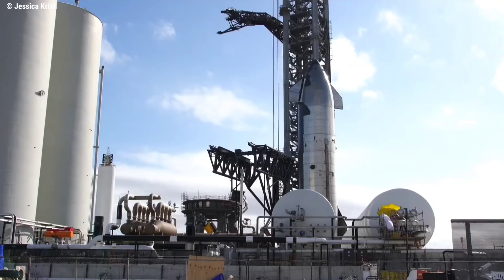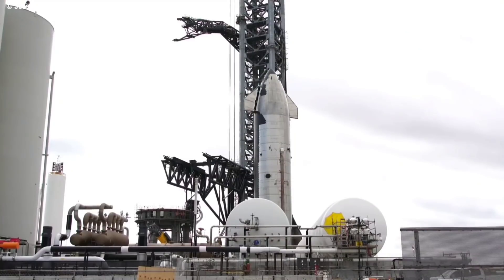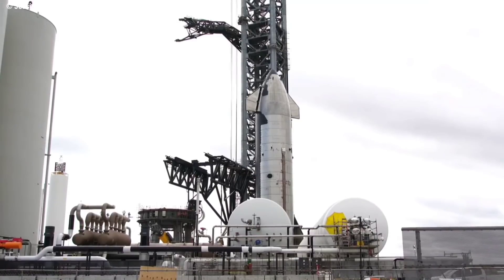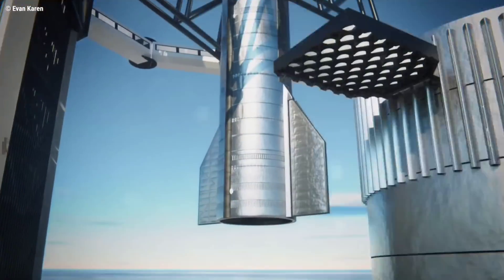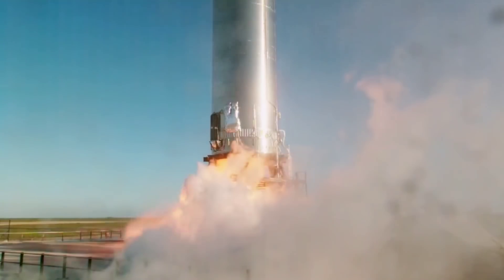SpaceX is focusing on the progress of the launch tower chopsticks. As you can see, there are a lot of cranes working around this area. Ship 20 standing up next to the Orbital Launch Pad looks very promising. It's more likely that they will try to test the lifting arms with Ship 20 — a good test before lifting Super Heavy Booster 4 onto the Orbital Launch Mount for a static fire test.